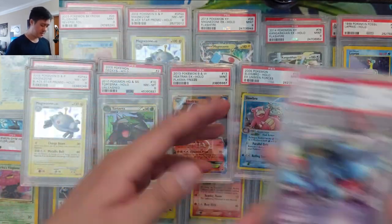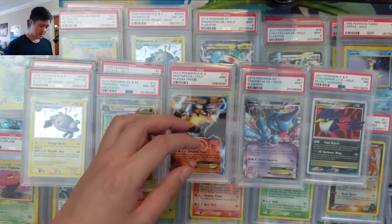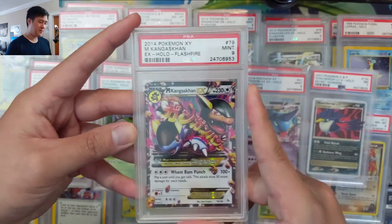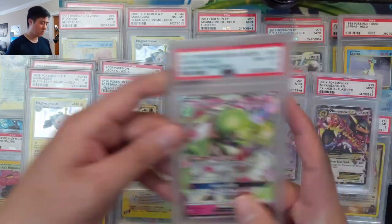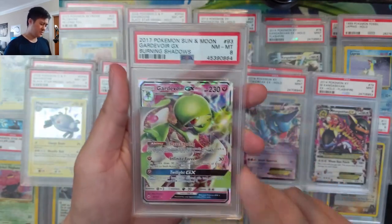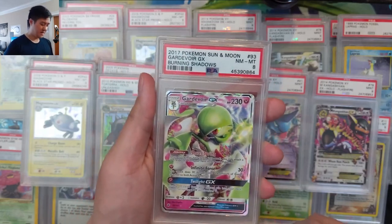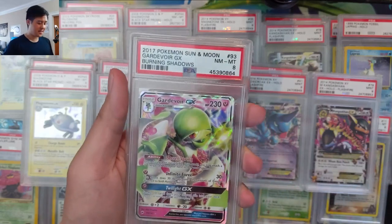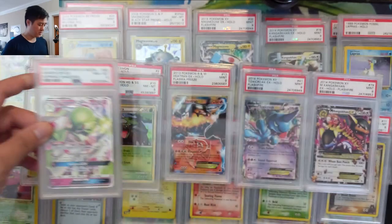We got Flash Fire Toxicroak. Even though Flash Fire is not that old, I don't mind picking those up. Another Flash Fire Kangaskhan — I think we have two of this exact card. And our last one is a Gardevoir from Burning Shadows. I think this was like $7 or something. I'm a big fan of Gardevoir and yes, it's only from 2017 and it's only a Near Mint to Mint eight, but I'm pretty happy with that purchase.